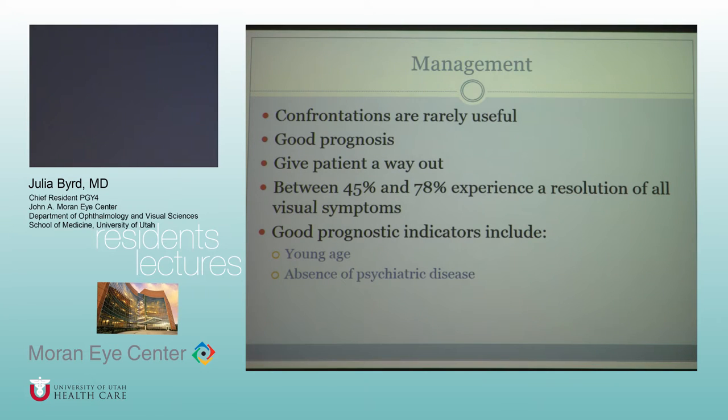Discussion of stereo testing: the Titmus test has monocular cues, where you can kind of tell just without the glasses. There's another stereo test that doesn't have those cues, with about 17 different stereo tests available. There is an article that correlates visual acuity with the ability to identify a certain number of animals or dots, and that correlation chart is posted in clinic.